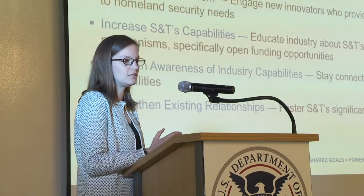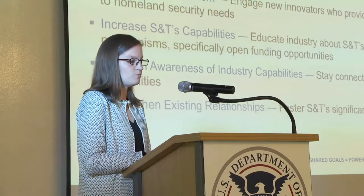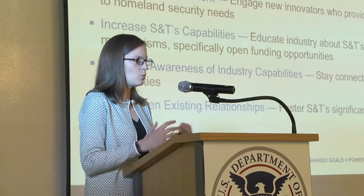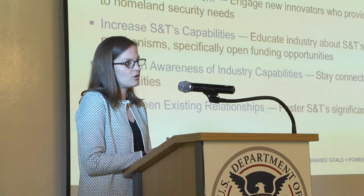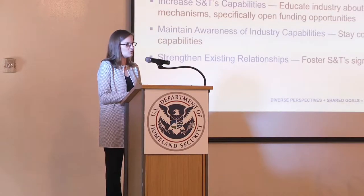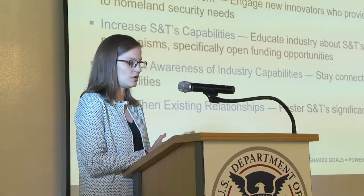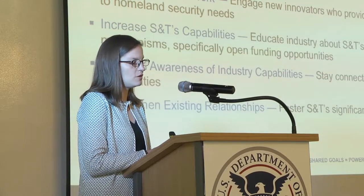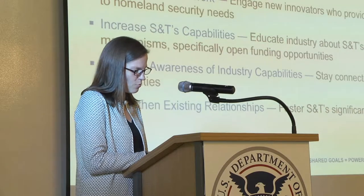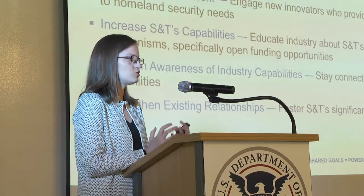In terms of S&T reaching out to industry, we have a number of missions. We need to educate industry on DHS's mission and challenges — it's a vast organization and we need to help break down what needs we're looking for to better guide industry. We're looking to expand our network and engage new innovators who provide unique perspectives. We need to increase our capabilities by going out and talking about our open solicitations, and we're maintaining awareness of industry capabilities to better align with component needs. We also need to strengthen our existing relationships.